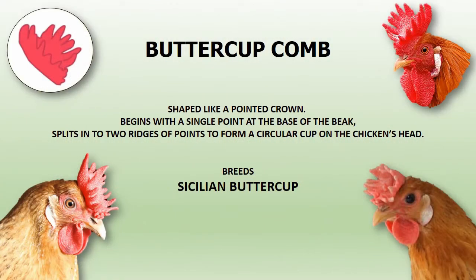Buttercup comb. The buttercup comb is shaped like a pointed crown. The comb begins with a single point at the base of the beak, then splits into two ridges of points to form a circular cup on the chicken's head. The Sicilian Buttercup is the only breed to have this comb.